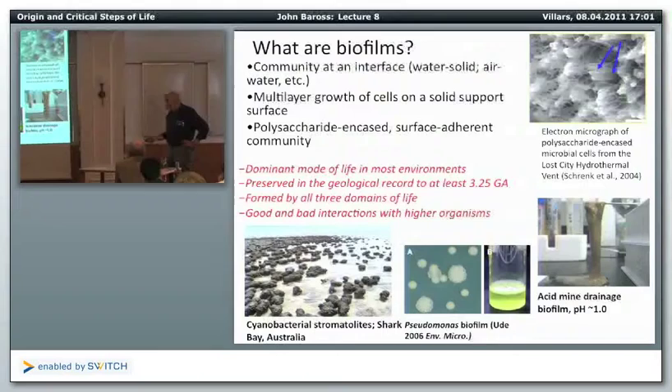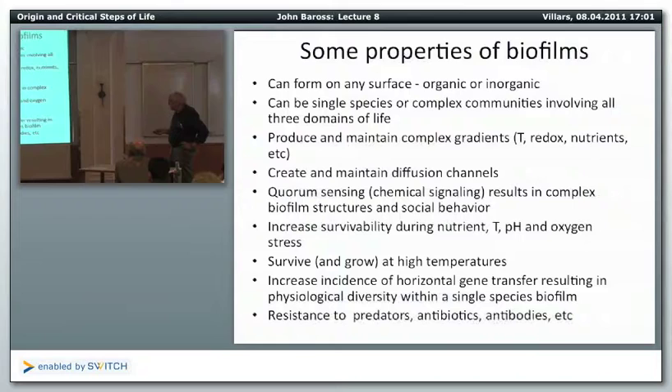Even the way organisms grow and make colonies — any one of these colonies represents a hundred million or more microorganisms to make a visible colony. Some, like this particular Pseudomonas, produce a biofilm. Acid mine drainage at pH 1 is a big biofilm also. Some properties: they can form on any surface, can be a single species or a really complex community, and they maintain complex gradients and diffusion channels.